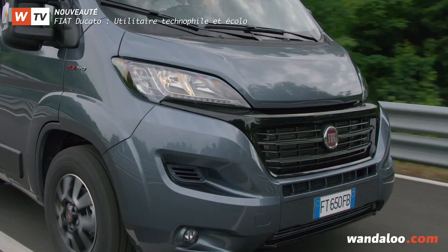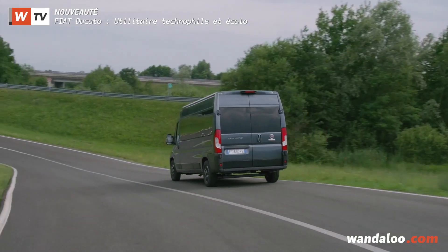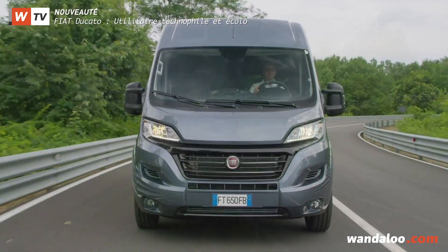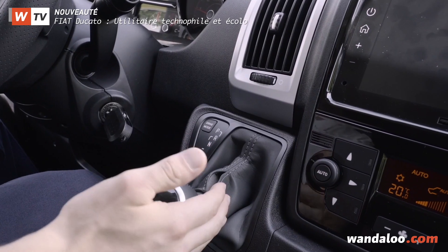Sous le capot de ce travailleur, de nouveaux blocs diesel modernes en norme Euro 6D qui se déclinent en 4 niveaux de puissance, de 120 à 180 chevaux. Et pour la première fois, le Ducato propose en option une nouvelle boîte automatique à neuf rapports.